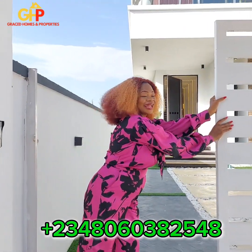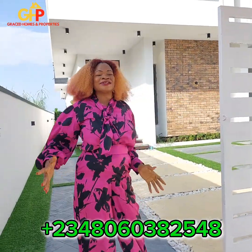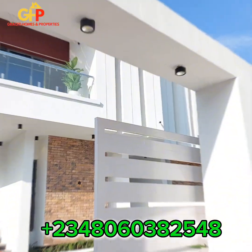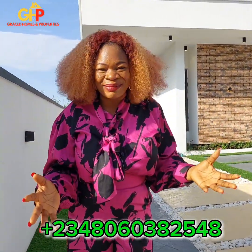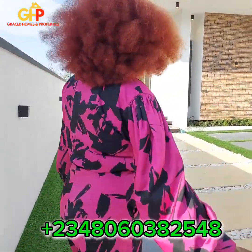Yes guys, this is it. Going with me to this beautifully built 5-bedroom smart home with BBQ, swimming pool and cinema. It's a smart home guys. It has everything that is lovely and makes home exciting. So guys, let's go.